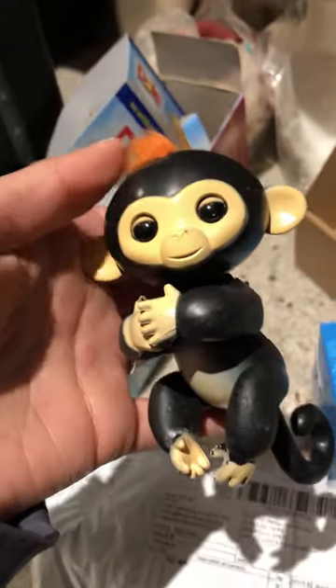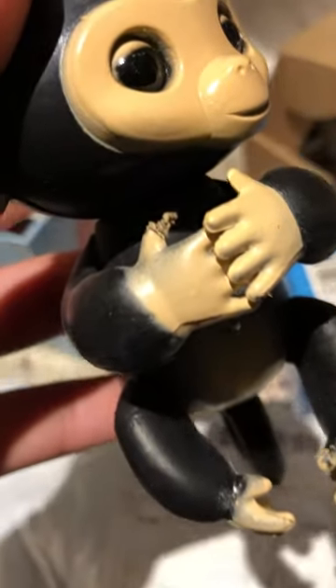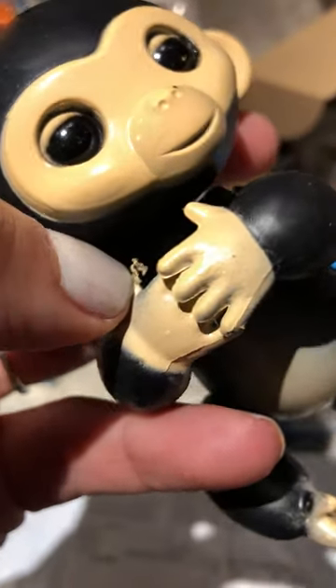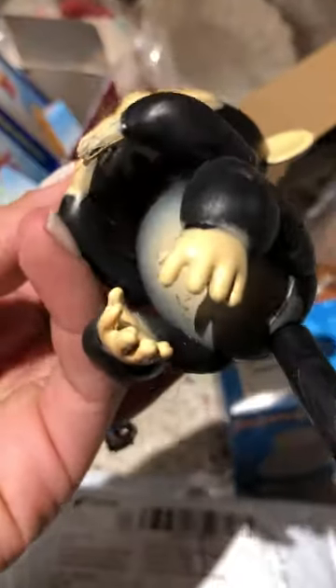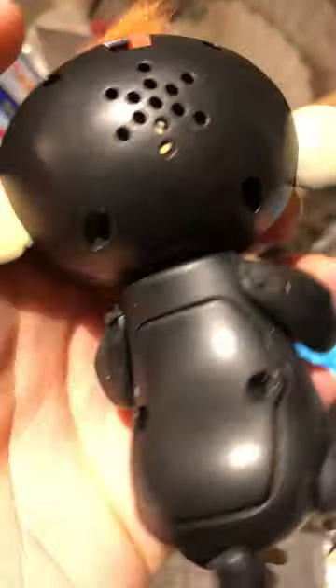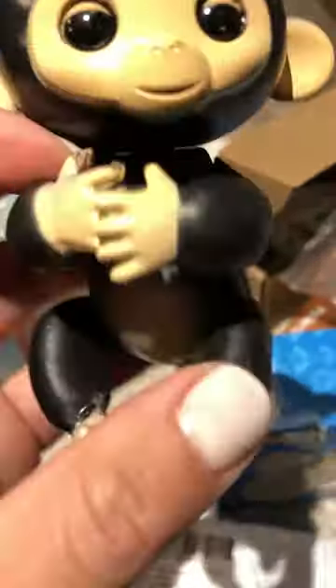This is the worst fake monkey fingerling I've ever seen. You can see the parts where they glue together, the eyes do not move at all, the painting is horrific, it's rubber, the head doesn't even move by itself. You turn it on and that's all it does. The worst ever.